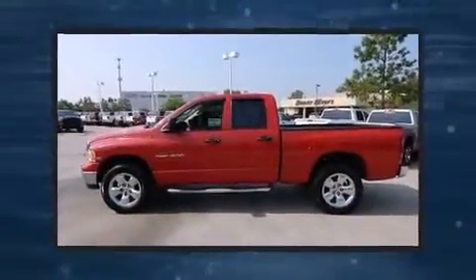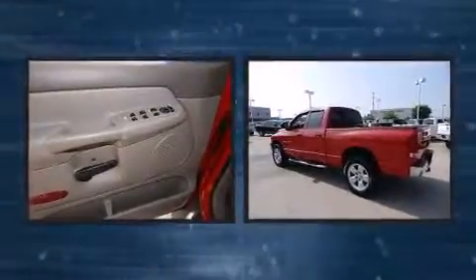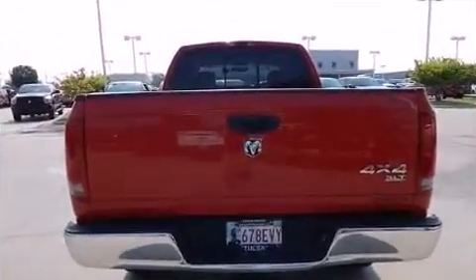Here's a great deal on a 2005 Dodge Ram 1500. This four-door, six-passenger truck provides exceptional value. It features a standard transmission, four-wheel drive, and a powerful eight-cylinder engine.